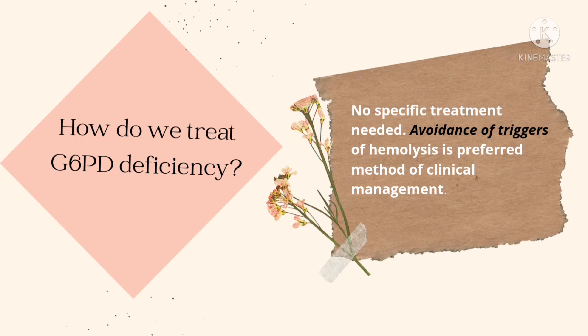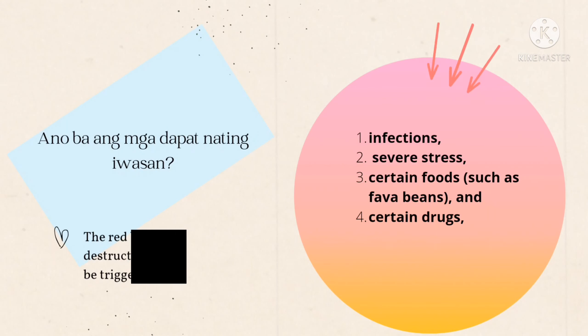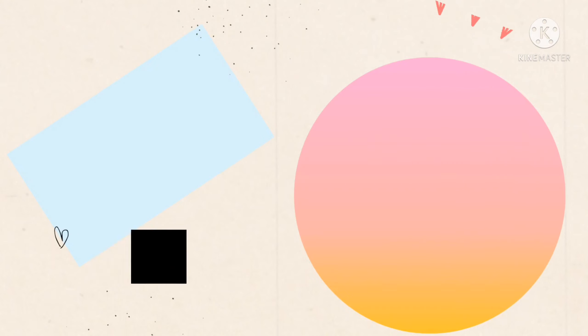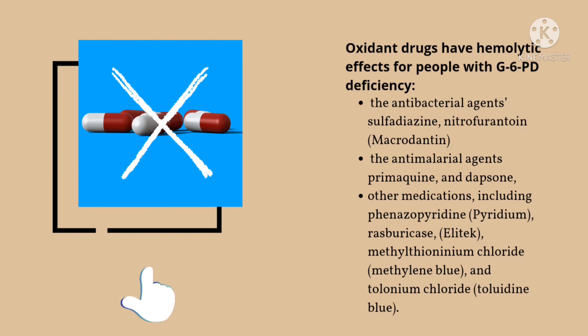How do we treat G6PD deficiency? For G6PD, no specific treatment is needed. Avoidance of triggers of hemolysis is the preferred method of clinical management. What should we avoid? Red blood cell destruction can be triggered by infections, severe stress, certain foods such as fava beans, and also certain drugs.